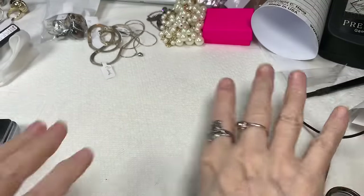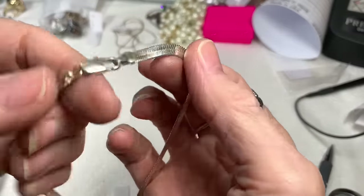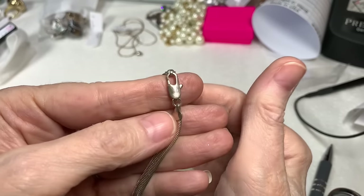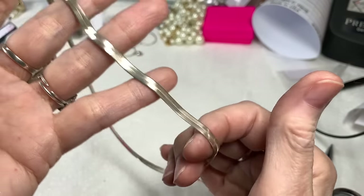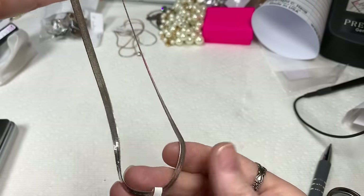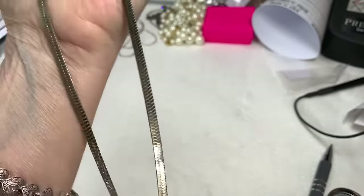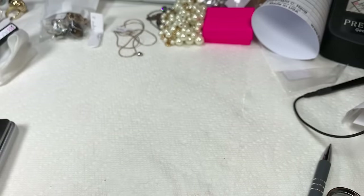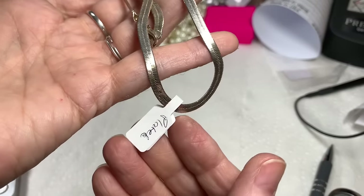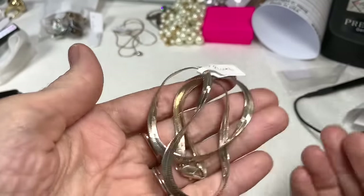This one I thought for sure was a sterling chain. No markings, and tested to be sterling plated — but pretty nice plating with lots of wear left on it. It measures about 17-18 inches, silver plated. I'll say $15 on that piece.